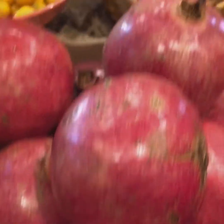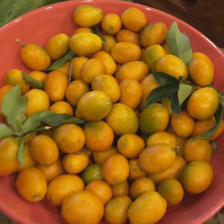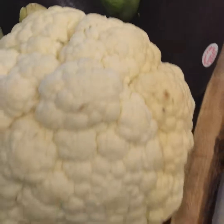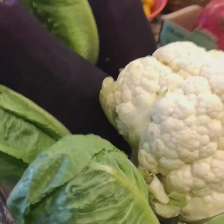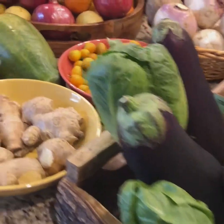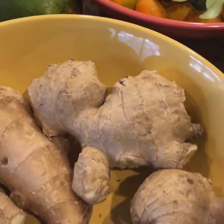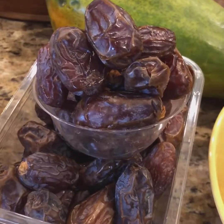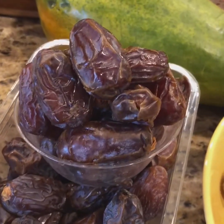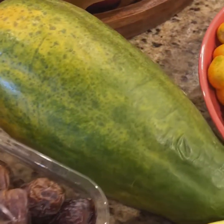Yummy pomegranate, turnips, kumquats, cauliflower, romaine lettuce, eggplants. We use lots of ginger in all of our cooking. We use a ton of dates and oatmeal as a sweetener in smoothies. Some eggs, papaya.